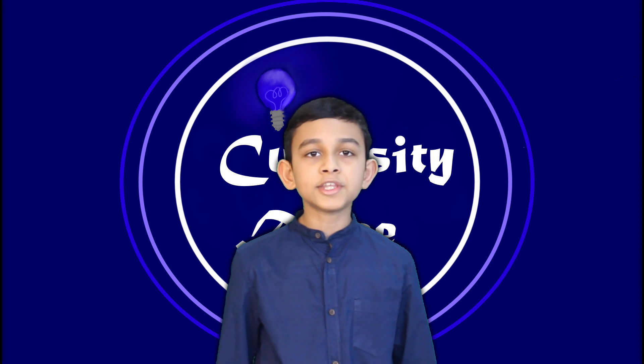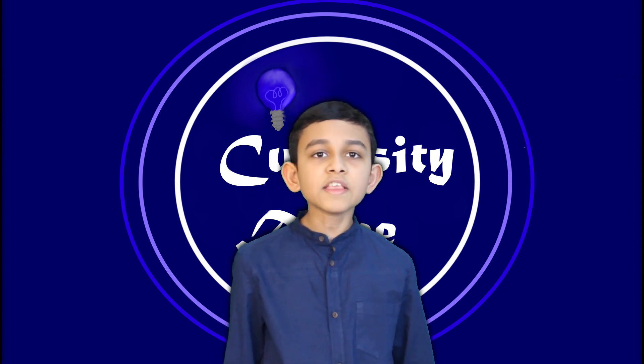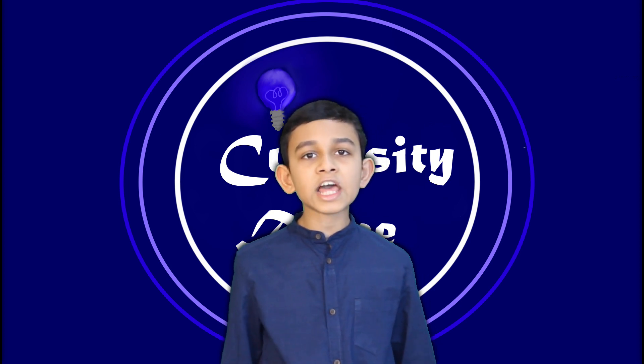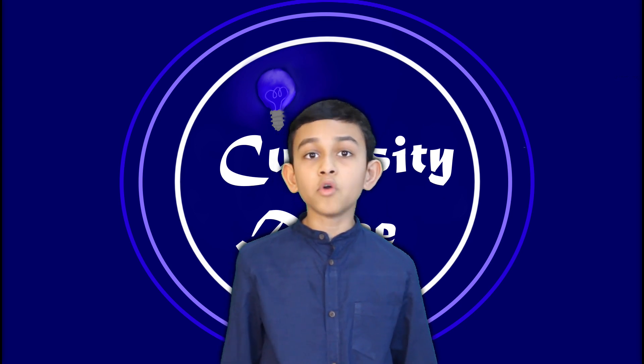In the last video, we discussed some misconceptions in textbooks. This video is its continuation. The link to our last video is given below in the description box. So, let's start correcting some more misconceptions.